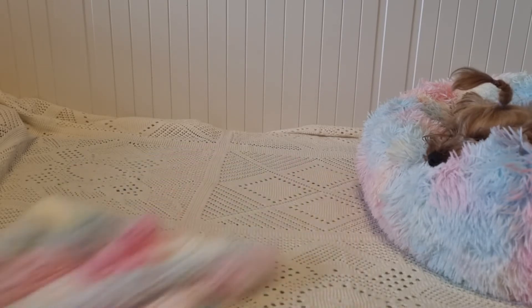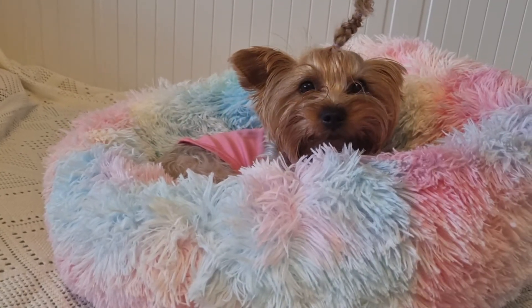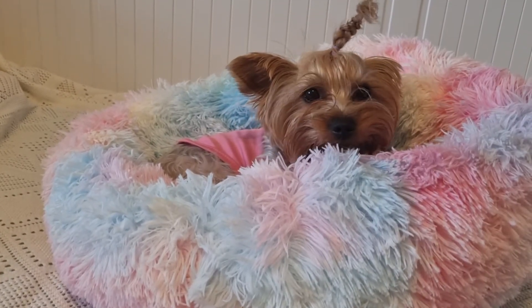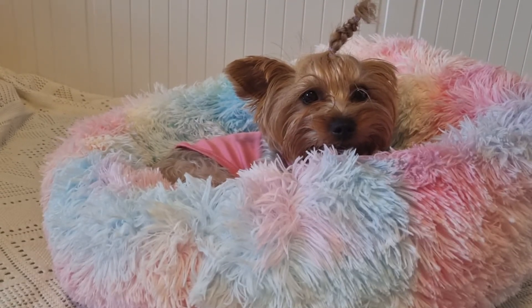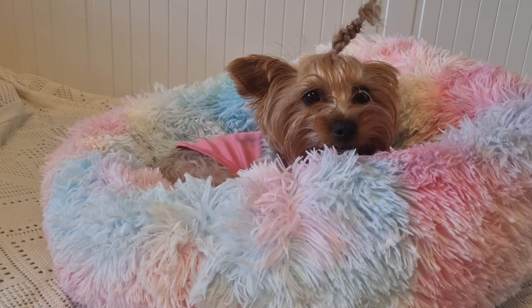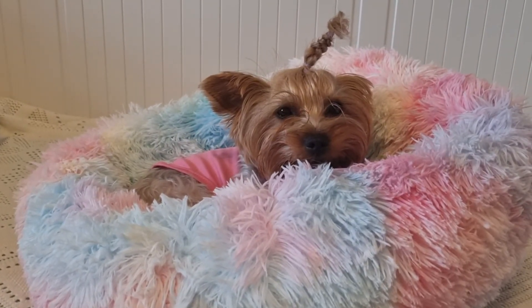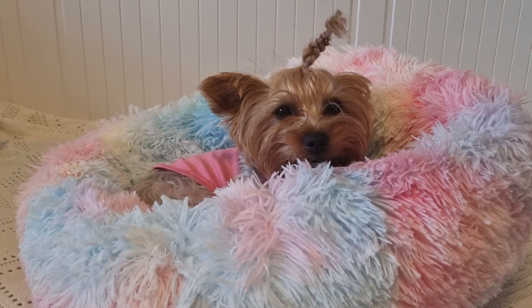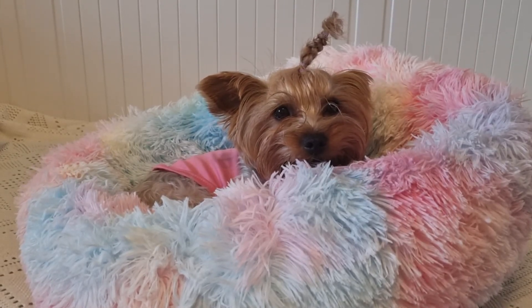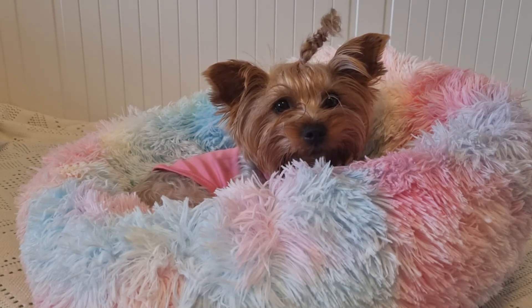Fanya likes the bed — she seems quite pleased with it. I might buy another square one for the floor so she doesn't sleep on it. That's all our purchases for today. Thank you all for watching! Subscribe to our channel if you haven't yet, give us likes — we love you all very much, wish you good health, and see you in our next video!